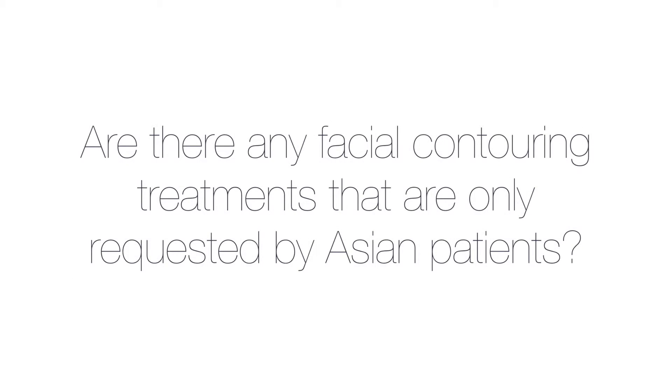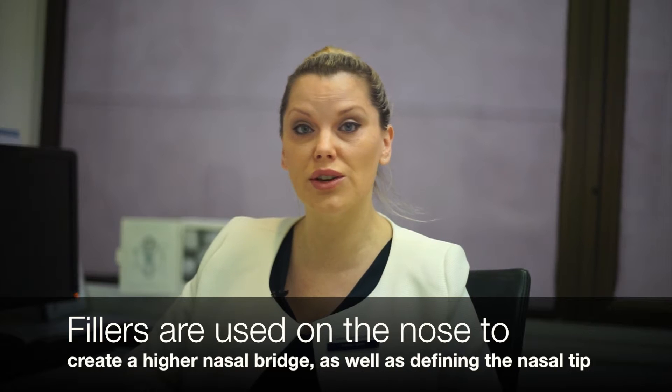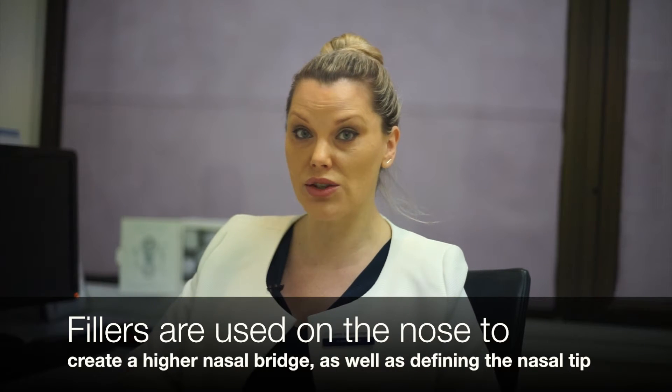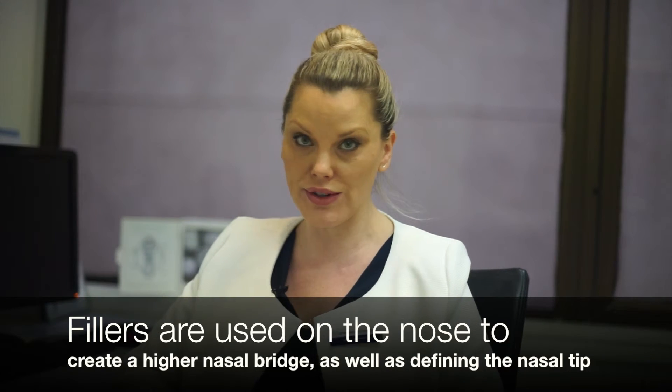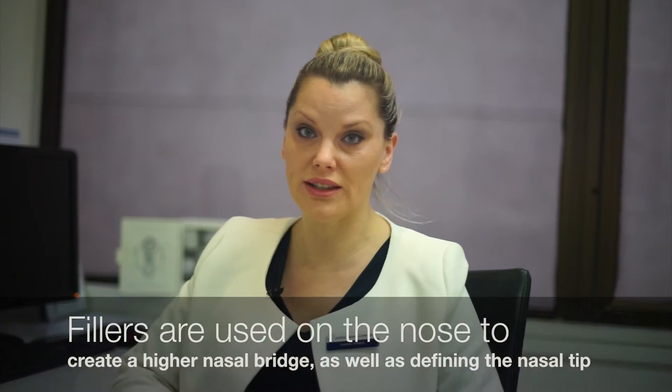Another procedure Asian patients request is augmentation of the nose, which is done far less often in Caucasian patients. With Asian noses, the goal is usually to make the bridge of the nose higher and more defined, and also to lift and define the tip with some product.